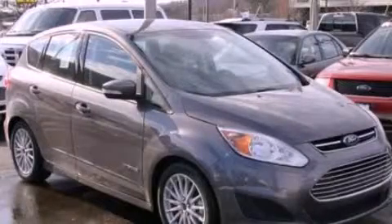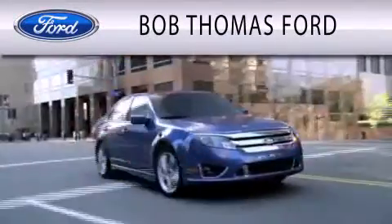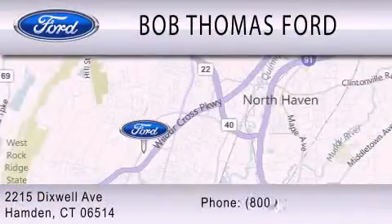Stop by today and test drive this automobile for yourself. Bob Thomas Ford is dedicated to doing everything possible to ensure that the experience you have purchasing your vehicle is as pleasant as possible. We are located at 2215 Dixwell Avenue in Hamden.